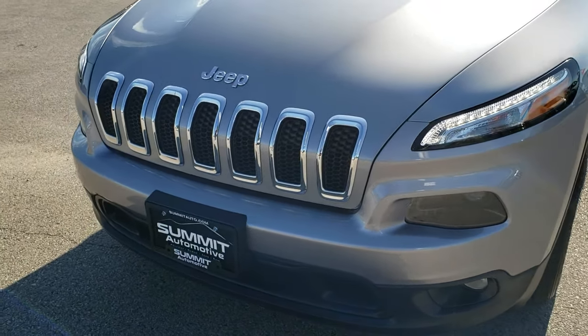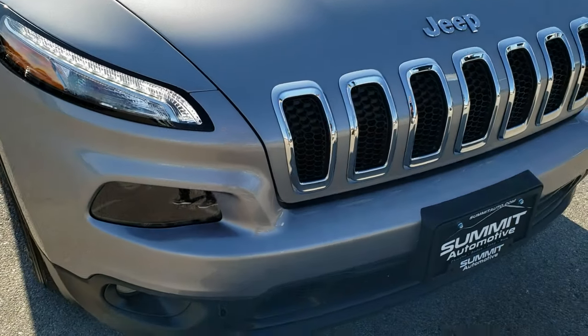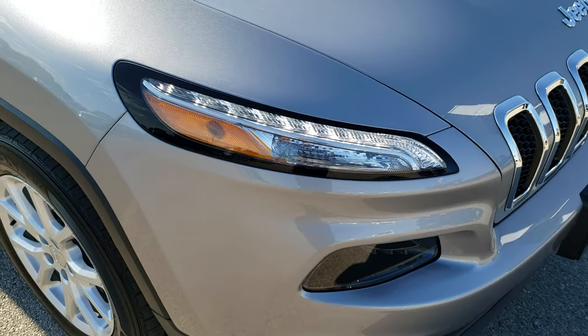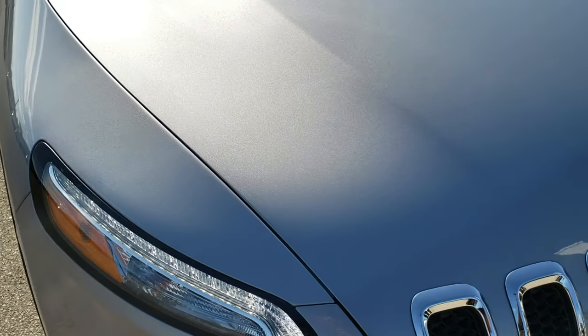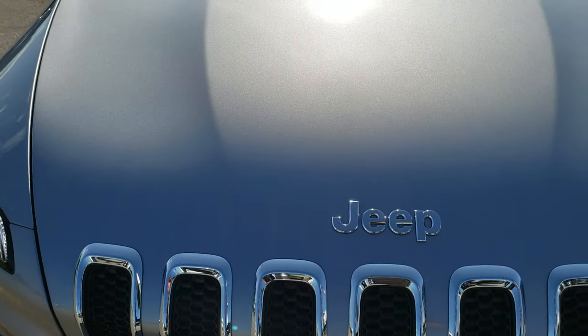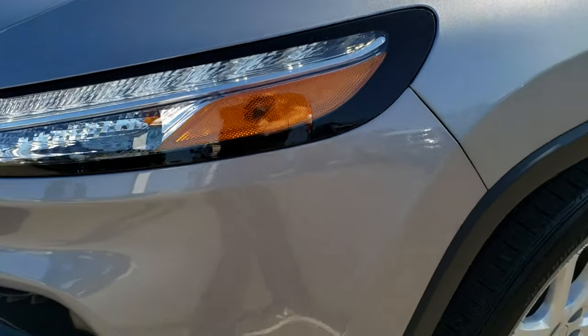Today we are checking out this super clean 2017 Jeep Cherokee Latitude. This vehicle has the 2.4 liter multi-air motor, and from this HD video you will be able to tell that this Jeep is extremely clean all the way around inside and out.